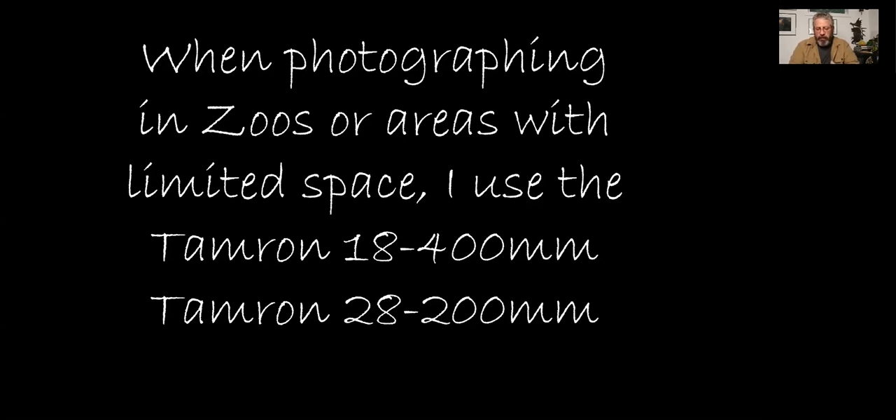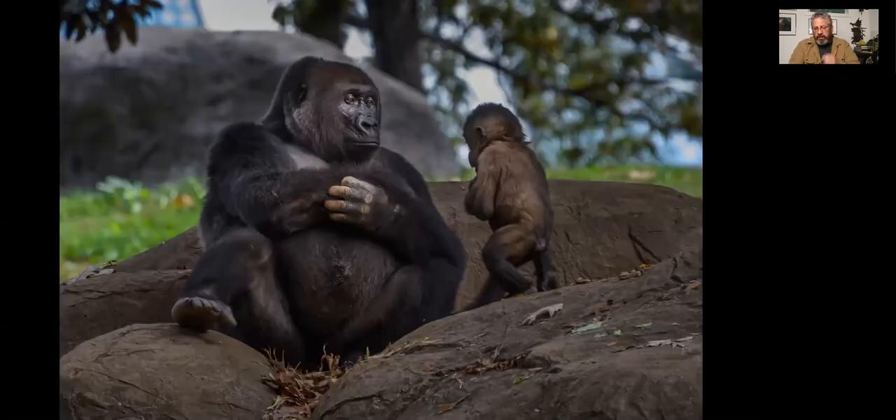The big holdback for me before was birds in flight, but that's not the case anymore. These all-in-one zoom lenses can give you great results. When you're in a situation like Atlanta Zoo where there's a lot of people around, you don't want to have a big lens — sometimes it's intimidating. You want to blend in with the crowd. The 18 to 400 was perfect for a situation like this.